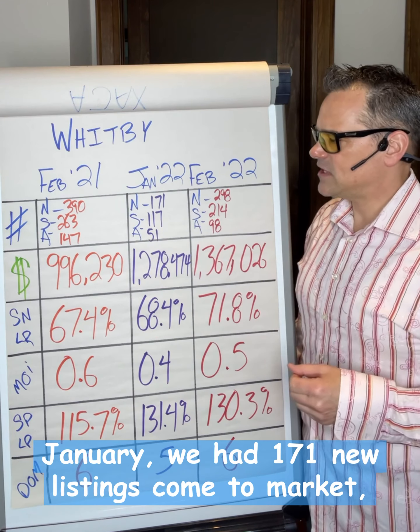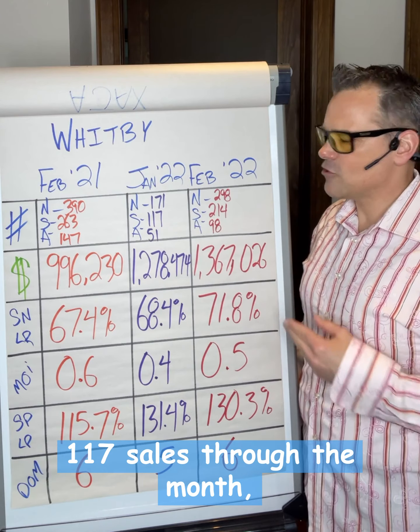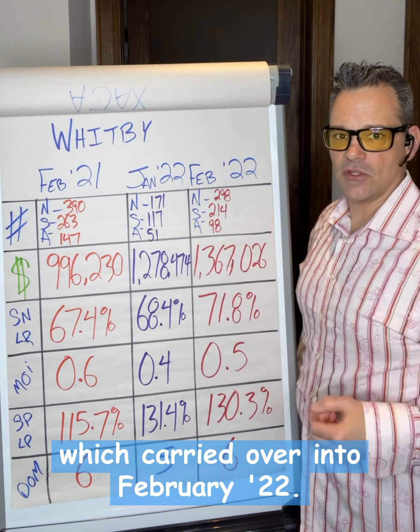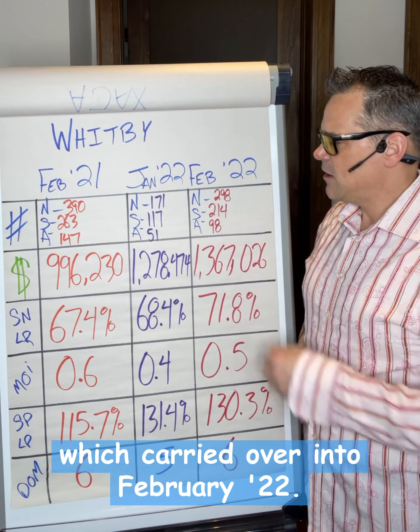In January 2022, we had 171 new listings come to market, 117 sales through the month, 51 active listings which carried over into February 2022.